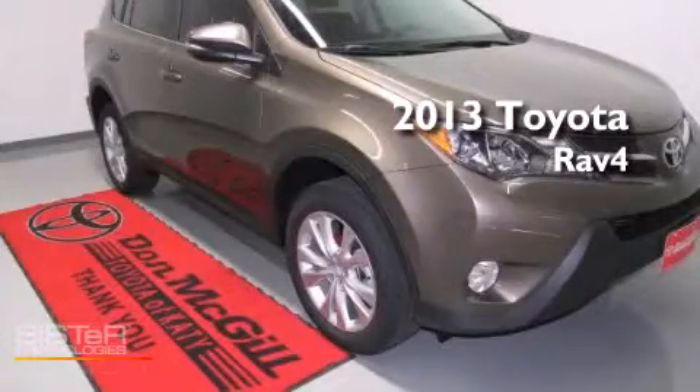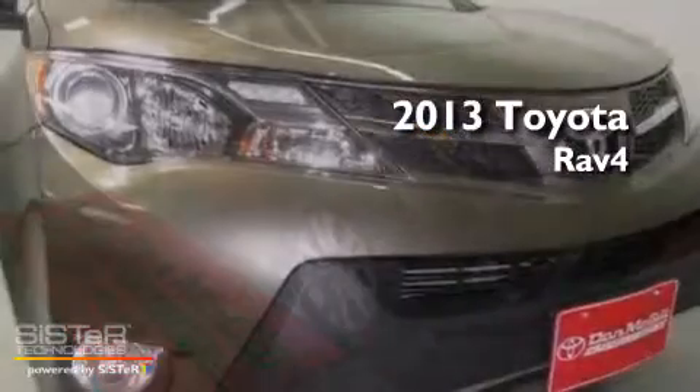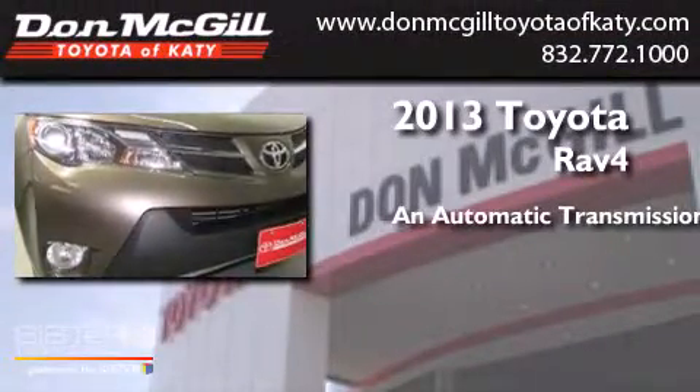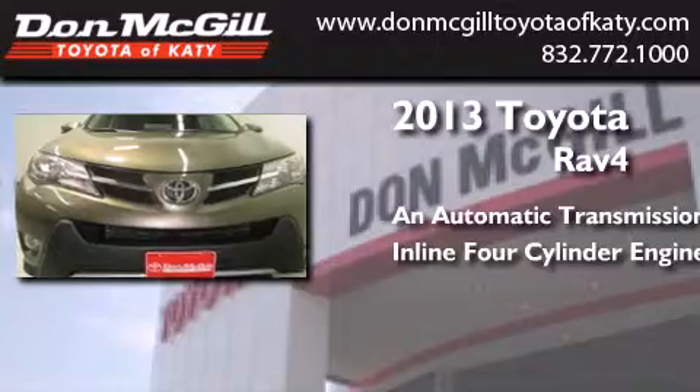This is a brand new 2013 Toyota RAV4. This crossover has an automatic transmission and an inline four-cylinder engine.